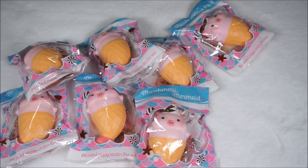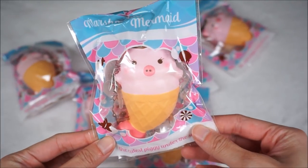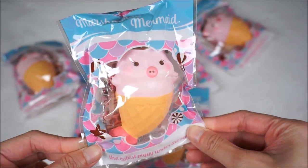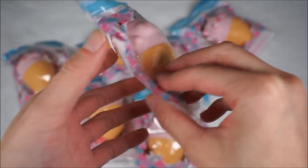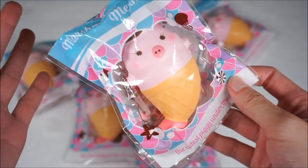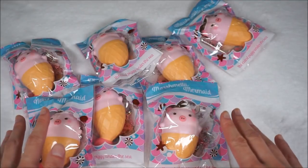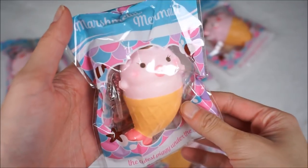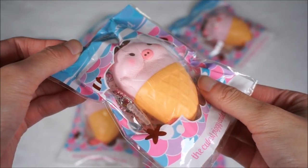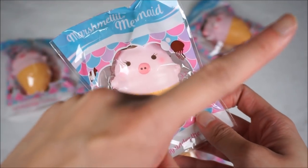Then I got seven more of these marshmallow mermaids in the girl version. And something special about these little girls is they smell like strawberry - the original one smells like melons, but these ones smell like strawberries. I think it was like a manufacturer mistake or something, but it was a great mistake because I love the strawberry scents of the marshmallow piggies and they deserve to be strawberry scented. For those wondering, the squishiness is the same as the other ones I showed you in the previous video.